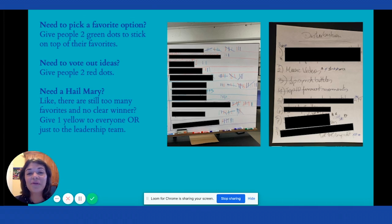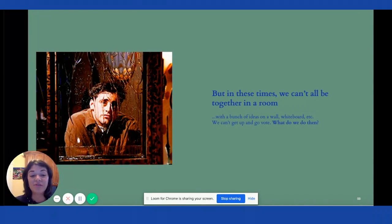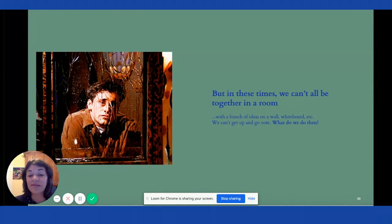So it works for so many things. If you need to pick a favorite, give people two green dots to stick on top of their favorites. Do you need to vote out ideas, reject some ideas? Give people two red dots. Do you need a Hail Mary — you still have too many favorites and no clear winner, or you want to give leadership a bigger vote? Maybe give everyone one yellow star.